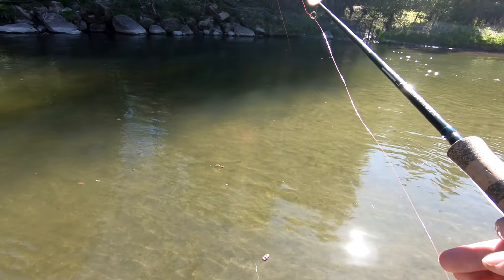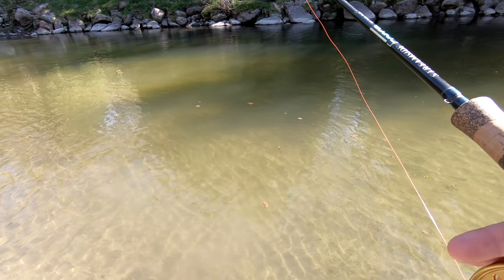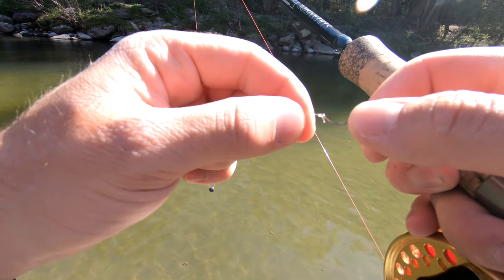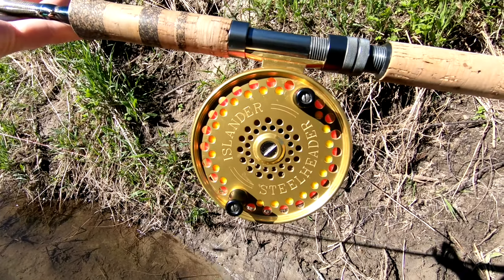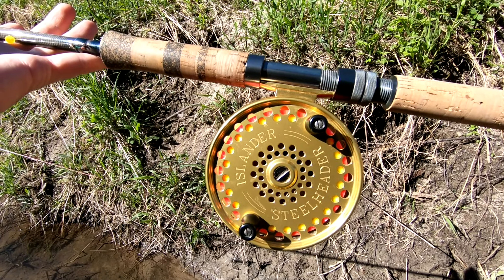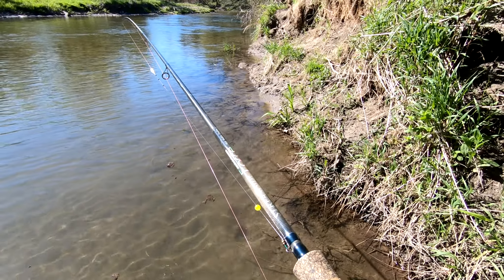Just making a little switch here to some roe. Been fishing the pink worm for quite a while and haven't got a bite on it, so a quick little switch up and we'll see if this can do the trick. No way — missed him! He took the roe bag.